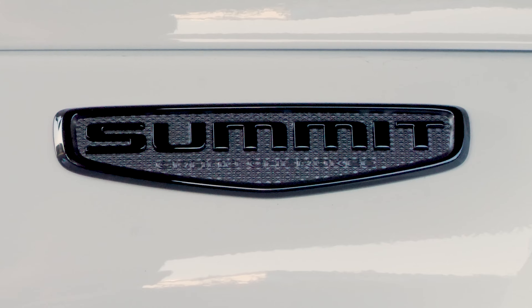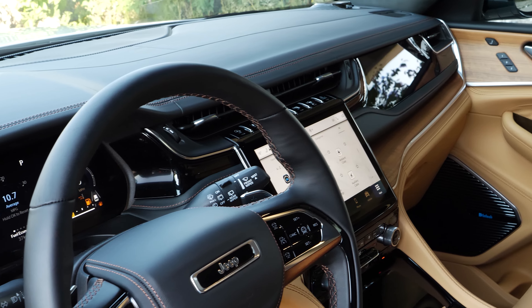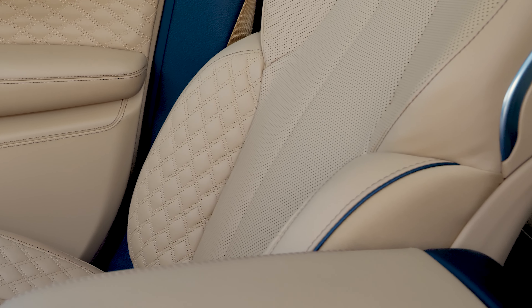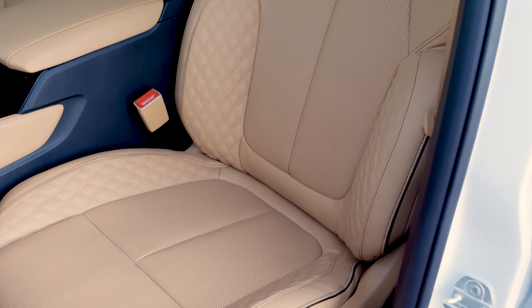You also get blacked-out badging all the way around. In addition to the High Altitude package, this Jeep Summit is absolutely loaded. From the dash to the door panels, they're wrapped in premium leather. We have real open-pour walnut wood accents and quilted leather eight-way power adjustable seats that are super comfy and look absolutely amazing.